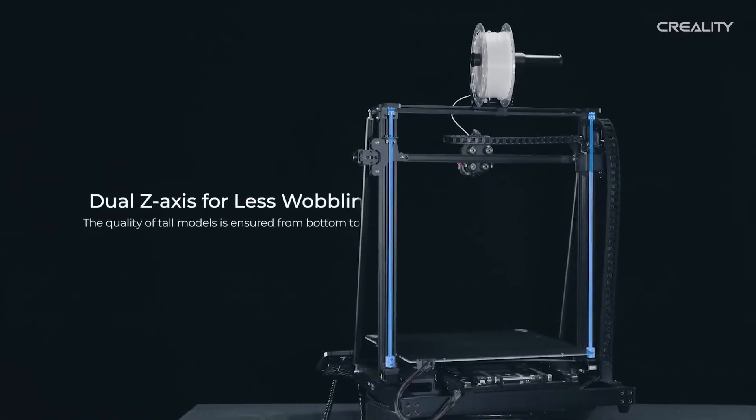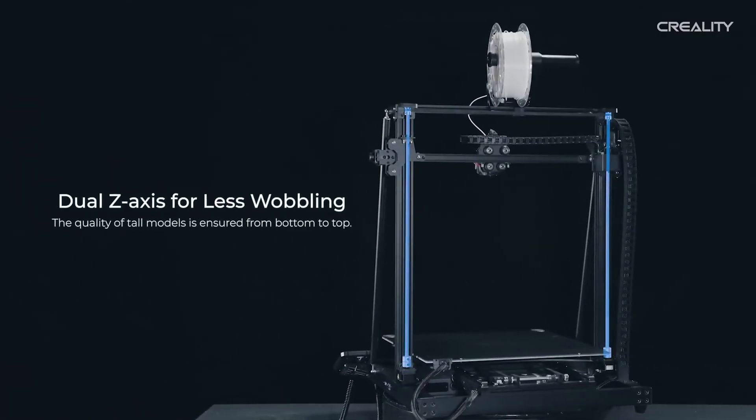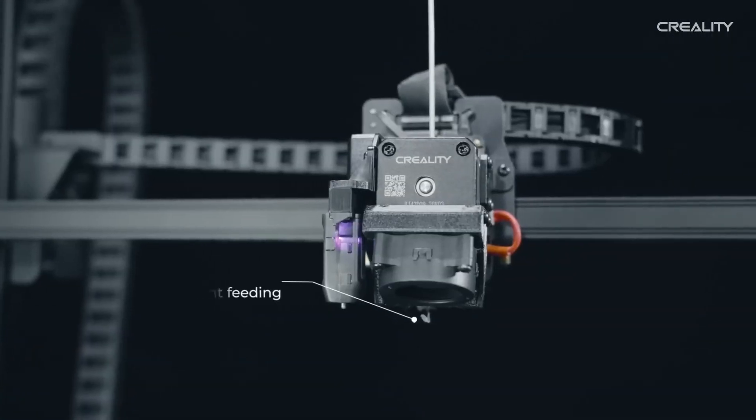It also has those diagonal supports that help rigidity in the frame, because it's obviously really tall. It's a very interesting printer but absolutely massive. I'd love to see this paired with the Sonic Pad to see how Klipper firmware goes with that huge bed.